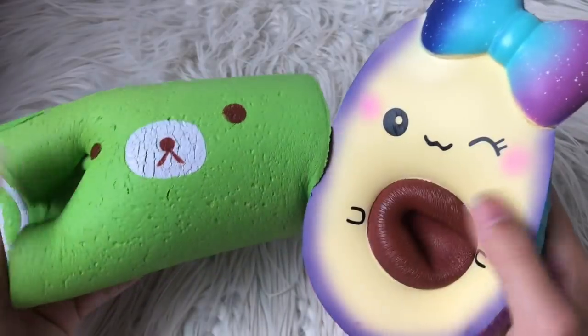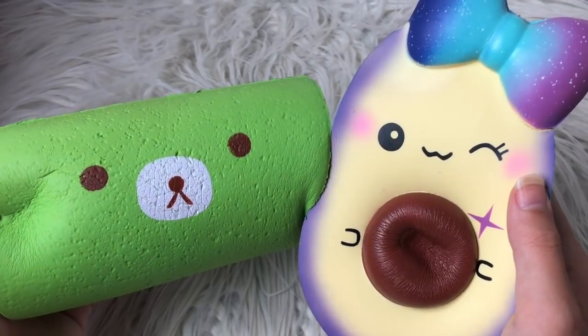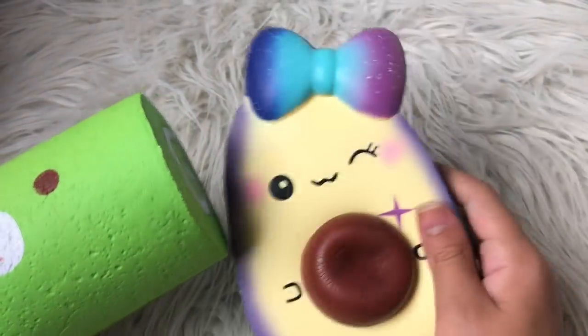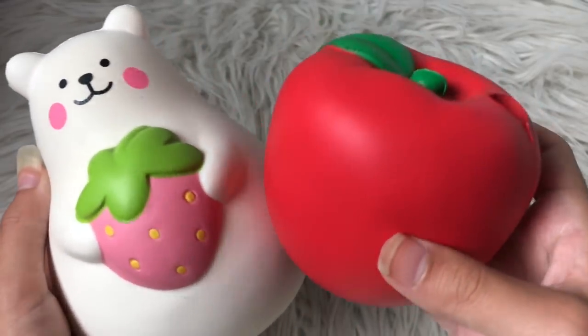Next round we have this really cool my cake roll and this fat Pawpaw avocado. The avocado definitely won this round.